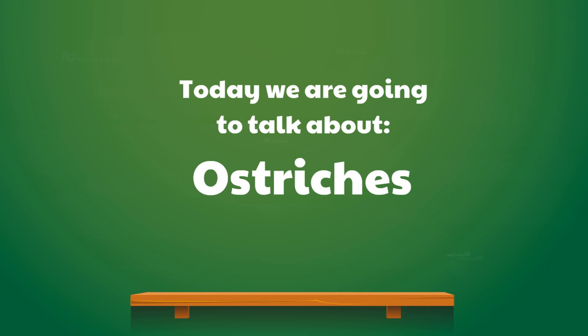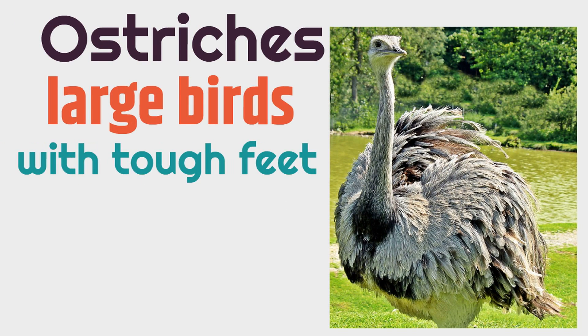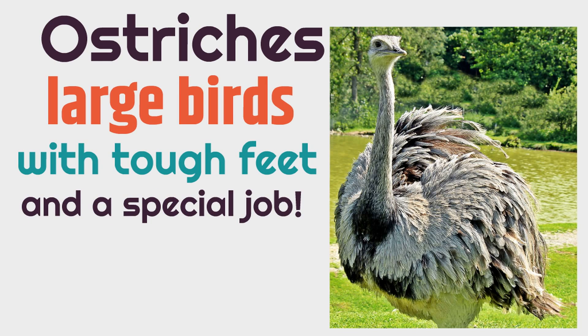Today, we are going to talk about ostriches. Ostriches are large birds with tough feet and a special job, a job that's a little weird, and we're going to get into that in this video.